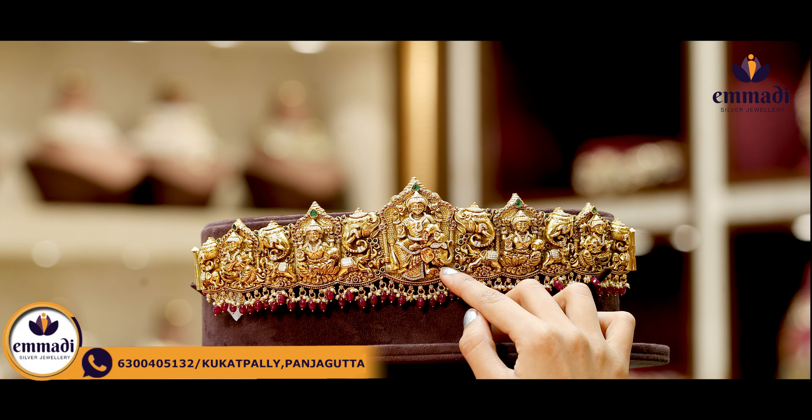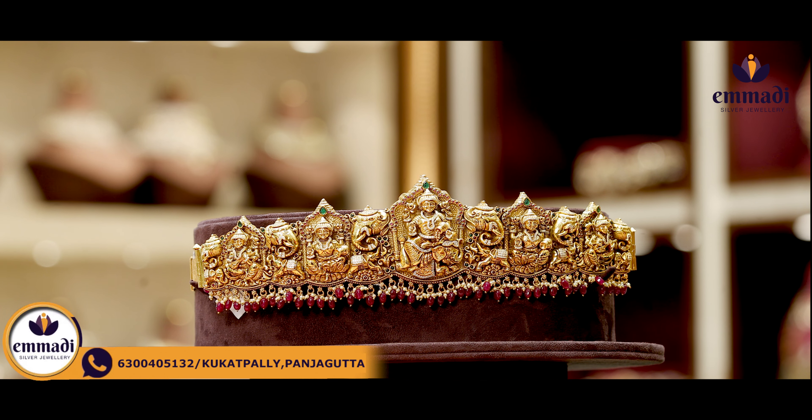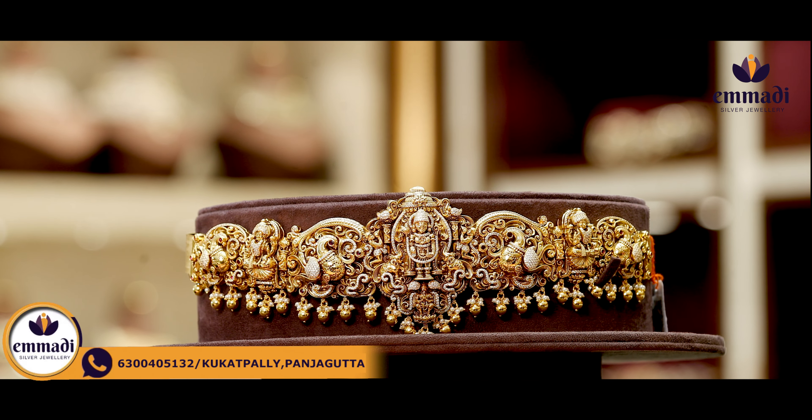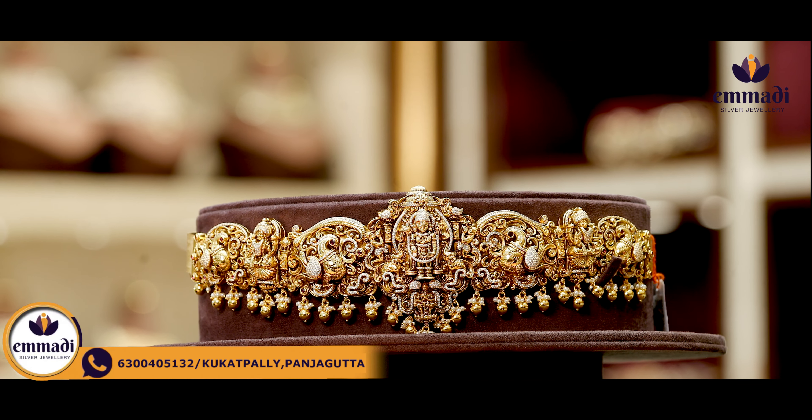Moving on to this XL piece, we have a big size Lakshmi Devi with jewelry detailing and highlighting. There are elephant motifs on the top and face motifs as well. Moving on to Lakshmi Devi and Saraswati Devi, this is a head belt model with a floral pattern. There are weights and pearls. Coming to the pricing, it is Rs. 1,5,999.